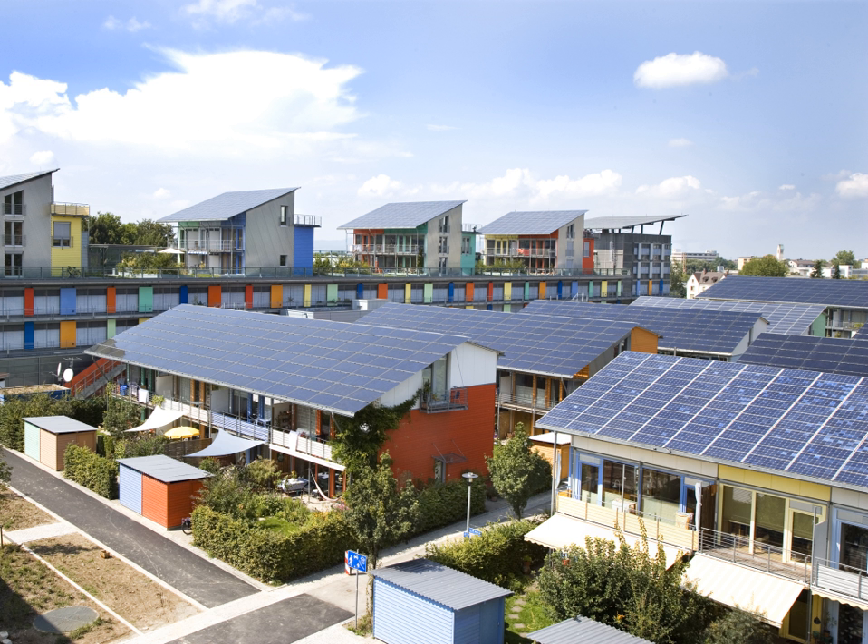Cadmium telluride is one of the fastest-growing thin-film-based solar cells, collectively known as second-generation devices. This new thin-film device shares similar performance restrictions as conventional devices but promises to lower the cost of each device by reducing material and energy consumption during manufacturing. Today the global market share of cadmium telluride is 5.4%, up from 4.7% in 2008, and this technology's highest power conversion efficiency is 21%.